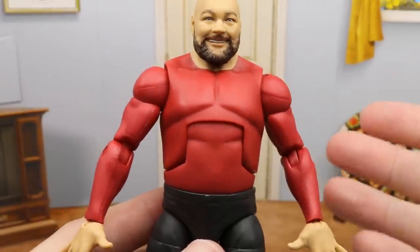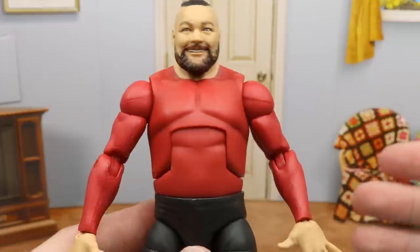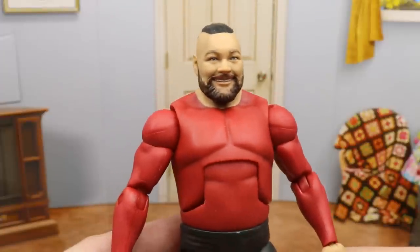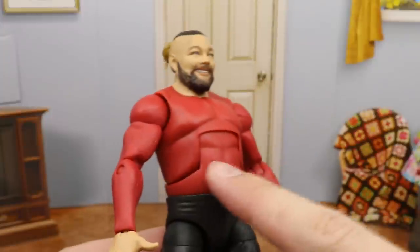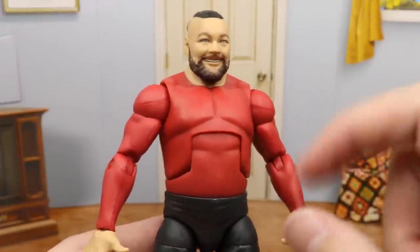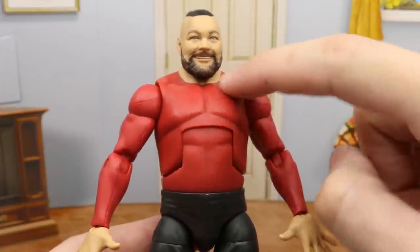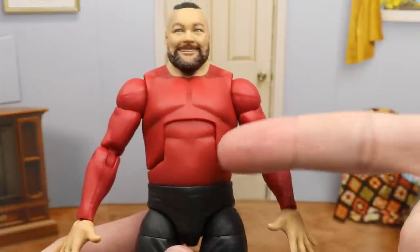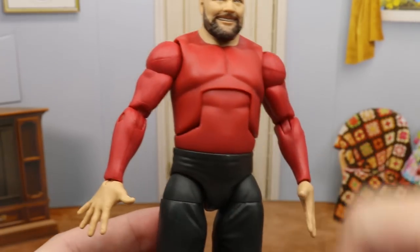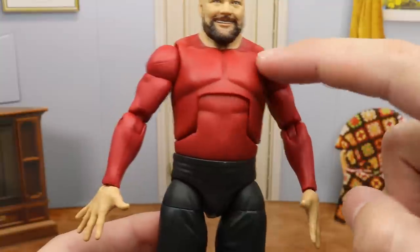Going down into the shirt — this is very controversial. A lot of people criticized this figure when it was first shown because it's just a painted-on shirt on a regular torso. I'm not even sure what torso this is — it looks super thin, not hefty at all like the Fiend or other Bray Wyatt figures. There's no collar detail, it's just a completely painted torso.